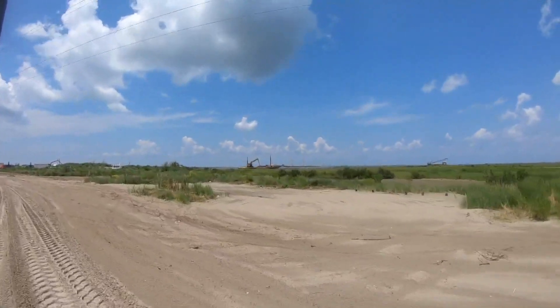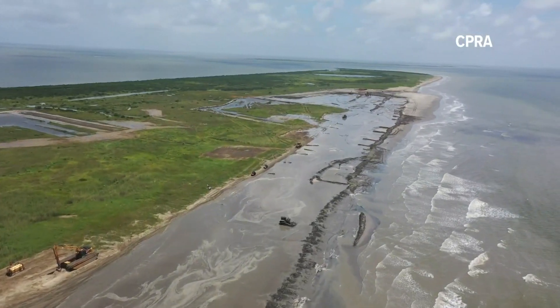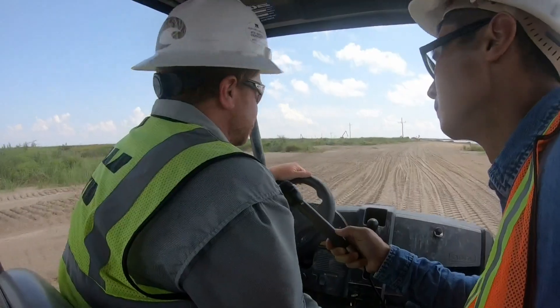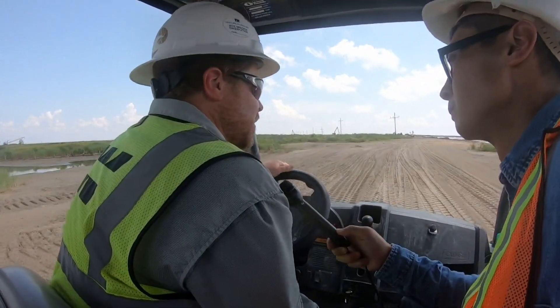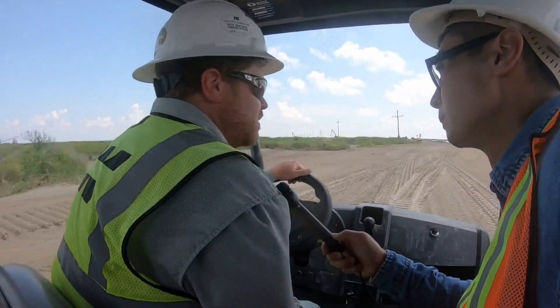The more we beef these islands, the less we lose at a rapid rate. He's a project manager helping to stabilize and shore up this barrier island. We're going to a discharge point on the beach, which is where the sand is coming from the Gulf of Mexico, so we can build certain elevation and templates to restore the beach.